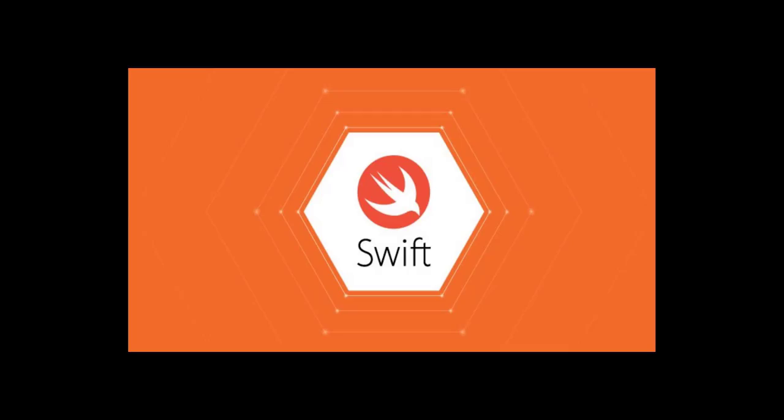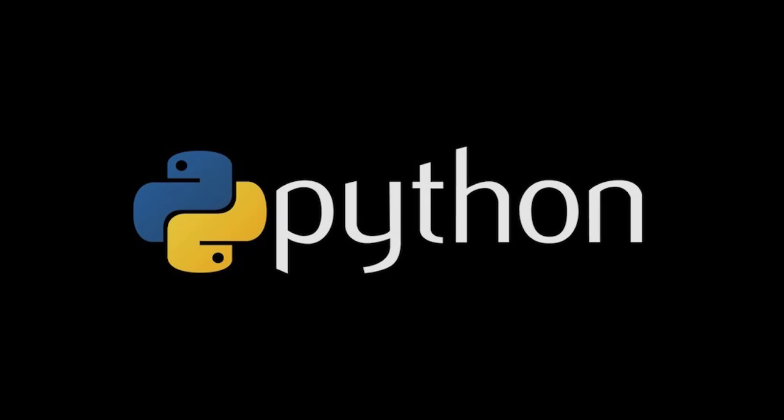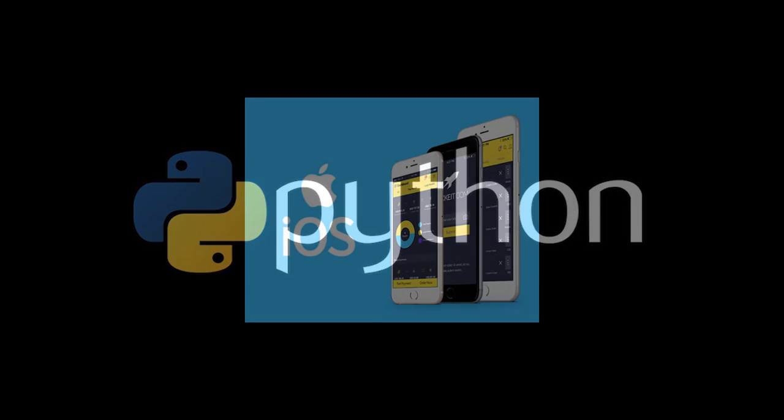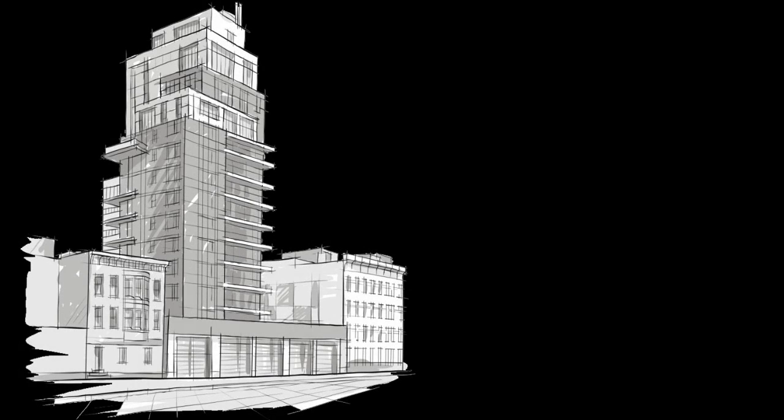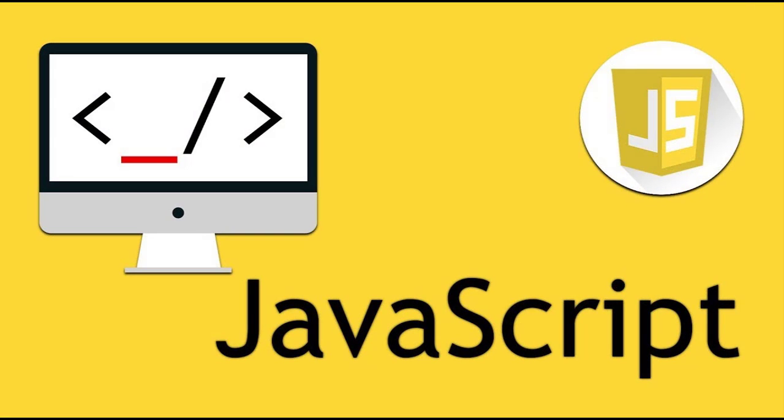The next programming language is Swift. Swift is a general-purpose, multi-paradigm, compiled programming language developed by Apple. It first appeared on June 2nd, 2014. The stable version is 5.3.1, released on November 13, 2020. It is heavily influenced by Python, making it fast and very easy to learn. It is used for native iOS and macOS applications. Companies using Swift include Apple and Slack, among many others.